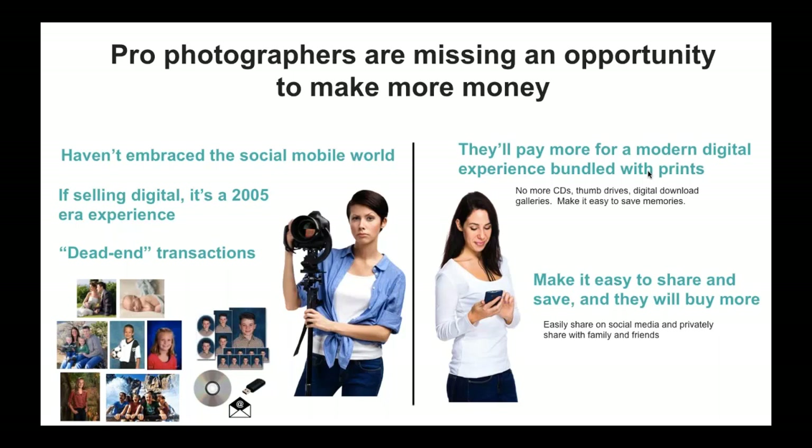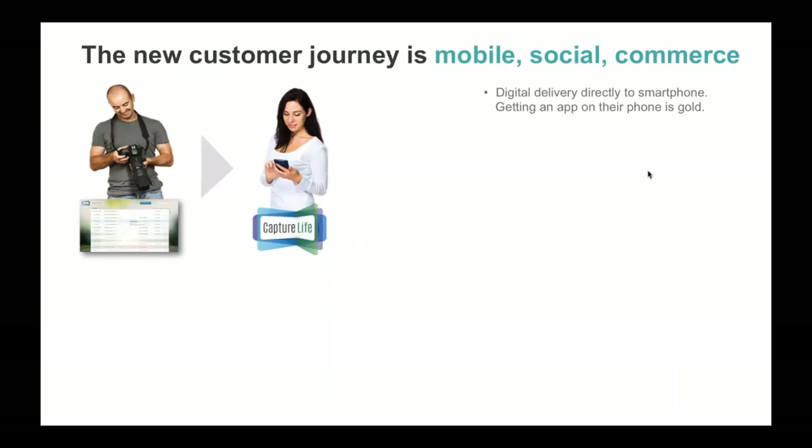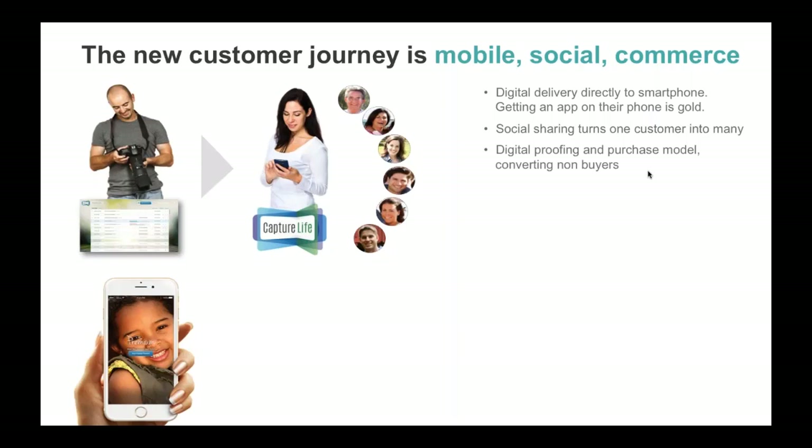We know from all the work we've done with photography businesses that consumers will pay more for the modern digital experience when you bundle it with prints, especially if you make it easy to share and save. This is all about helping you bundle prints with the right digital experience to make more money. We've integrated the ordering systems of Miller's into the Capture Life platform, so when you order something through Miller's you're able to automatically send out digital images through Capture Life right to your customer's smartphone.